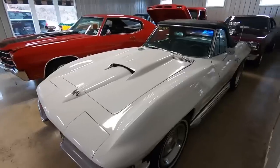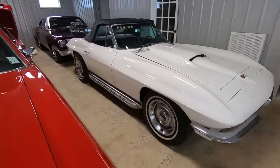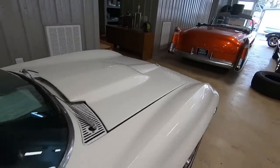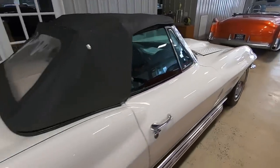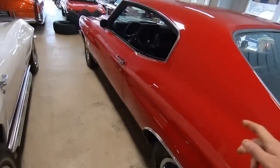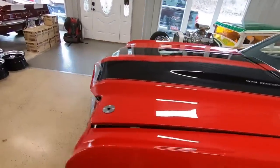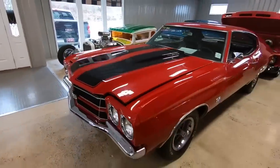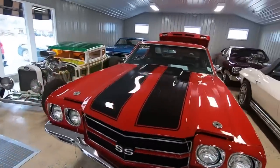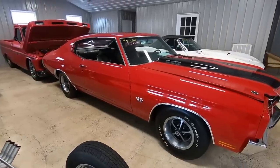Right next to that we've got a Corvette convertible, 44.9 — I believe it was a '64 model, with side pipes. Chevelle sitting here, one of the new rides that just came in — it's a '70 model, Canadian car with paperwork, true SS, four speed with a 396. 47.9. Video's out — I just posted it about an hour ago.